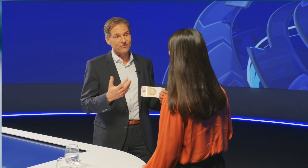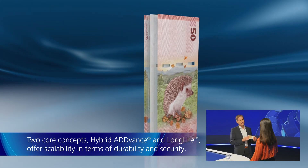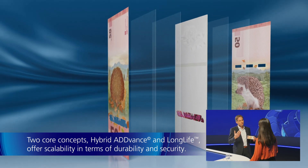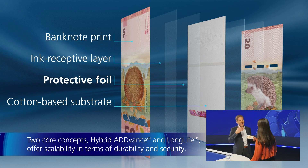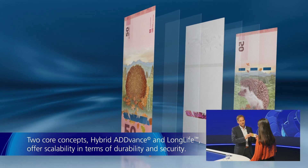And we have developed two core concepts to do this within GND. They are called Hybrid Advance and Long Life. Both solutions are scalable, so we are able to introduce novel security features on the one hand, and also improve durability when needed if the circulation conditions are very harsh.